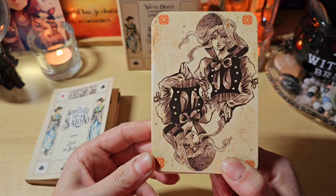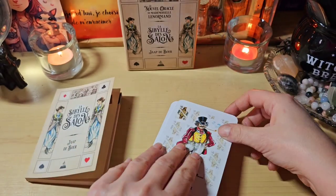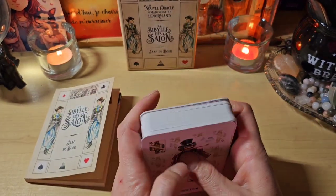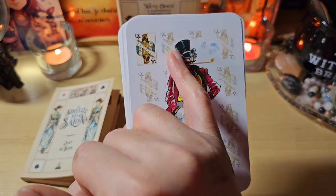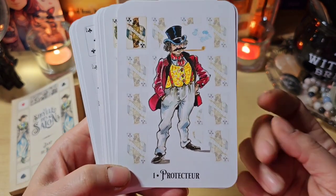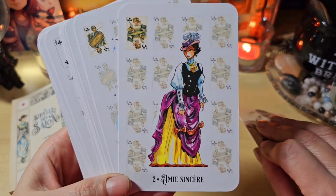Ici on a le dos qui est totalement réversible, endroit en vert, sans problème. Les tranches sont neutres. Les cartes sont super épaisses et elles ont un fini mat, mais avec un petit fini brillant tout de même. Ici on a le signe de cartomancie, ils l'ont remis en fond derrière mais moins visible. Ici on a le protecteur. J'adore les illustrations, franchement elles sont trop jolies.